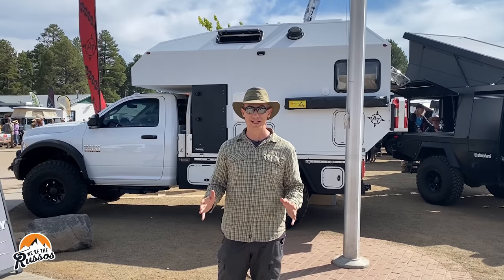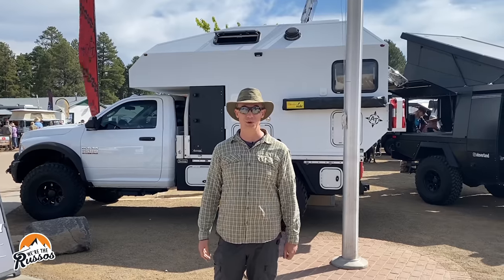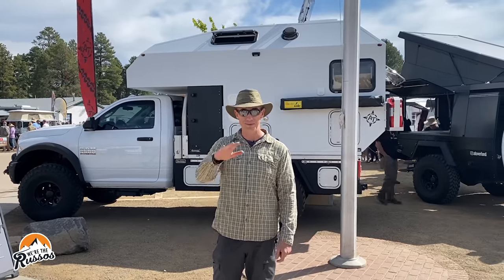That's it for the Overland Expo for us. Thank you so much for watching — I hope you enjoyed it. If you did, please give us a thumbs up and subscribe if you haven't already. We'll see you next time. Bye.